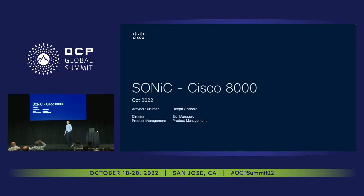Thank you everyone. Thank you for your time. A lot of crowd has disappeared from the previous presentation — I promise to keep it interesting. I have a partner with me to present and go through the presentation as well. I'm Aravind Srikumar.